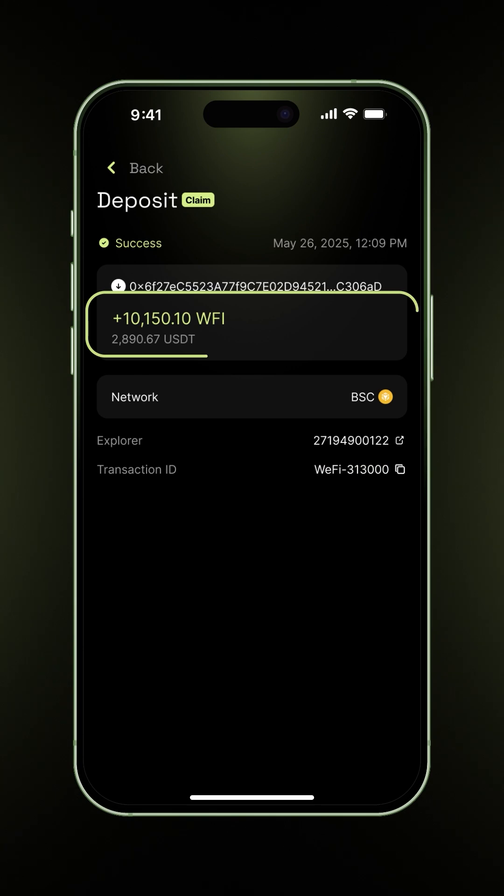And that's it. Your rewards are now vested, claimed, and ready to go, giving you full control and steady access to your mining gains. That's how you vest and claim your WFI rewards — simple, structured, and ready when you are.